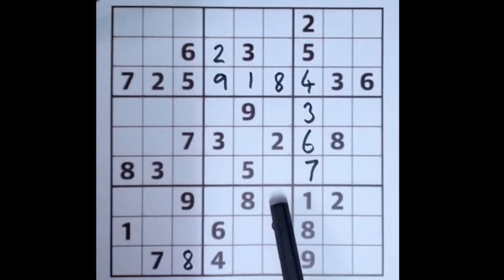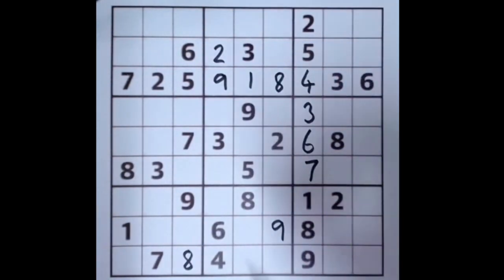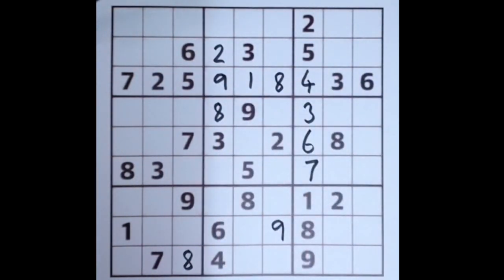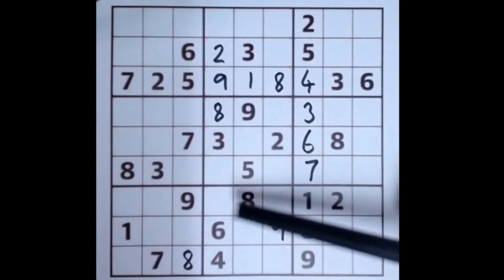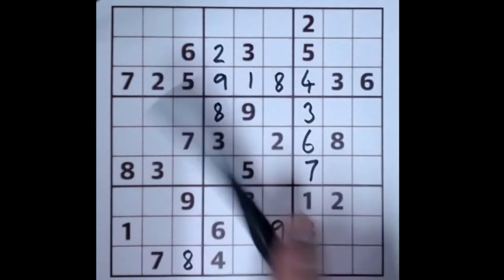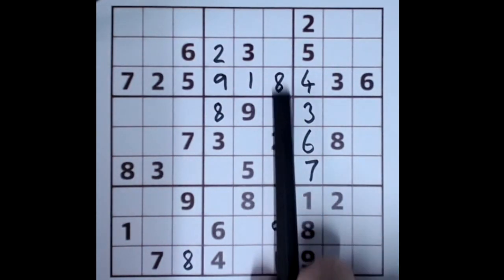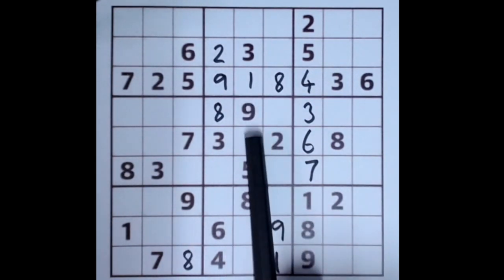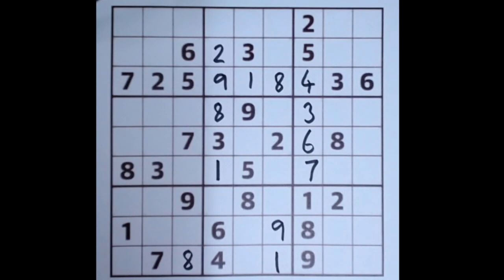This eight blocks along this column, eight blocking this row, eight blocking this row — gives us an eight in that location. This one down this column, this one across this row, this one across this row — blocked, blocked, and blocked — gives us just one space to fill in a one here. And that one also blocks up this column, so just one space for a one here.